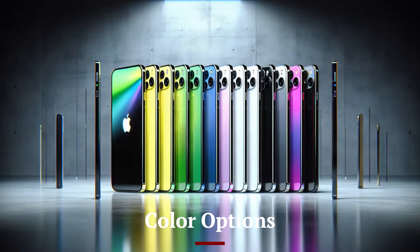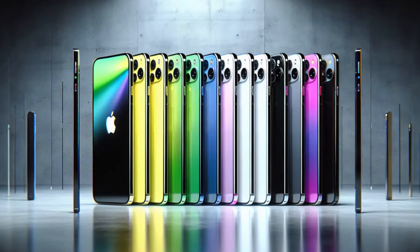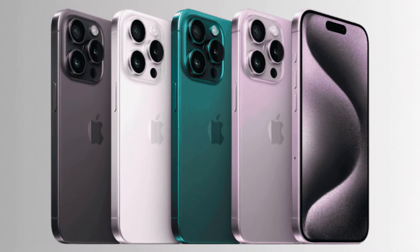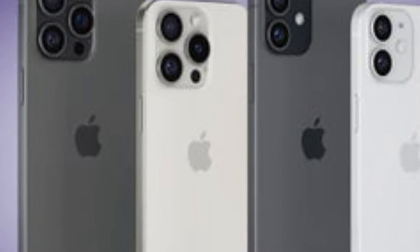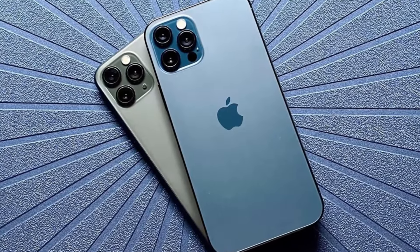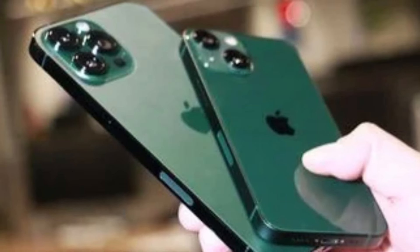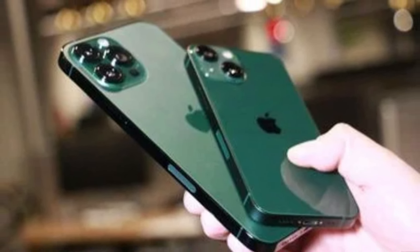Color Options: The iPhone 16 series comes in six beautiful colors — Midnight Black, Starlight White, Product Red, Pacific Blue, Forest Green, and the new Sunset Gold. Midnight Black and Starlight White offer classic, timeless looks, while Product Red and Sunset Gold are bold and eye-catching. Pacific Blue and Forest Green provide a more subdued, elegant appeal. Each color is designed to complement the iPhone's sleek design, with durable finishes that ensure long-lasting vibrancy.